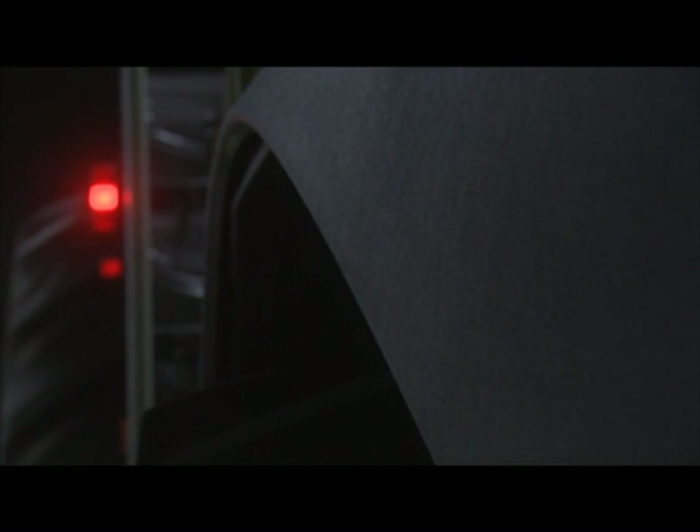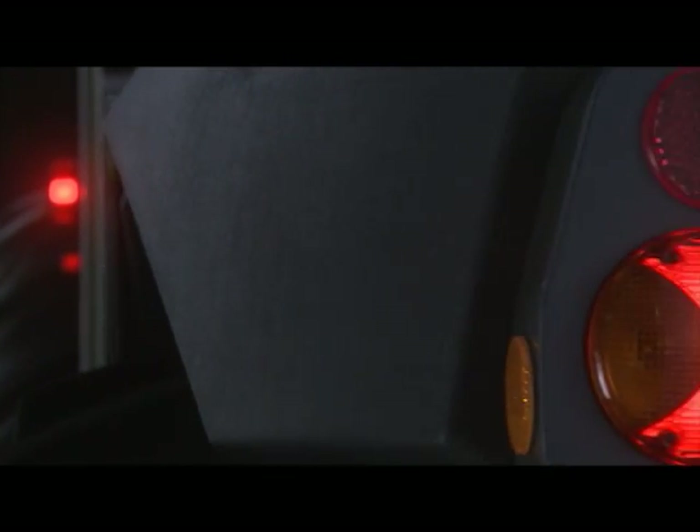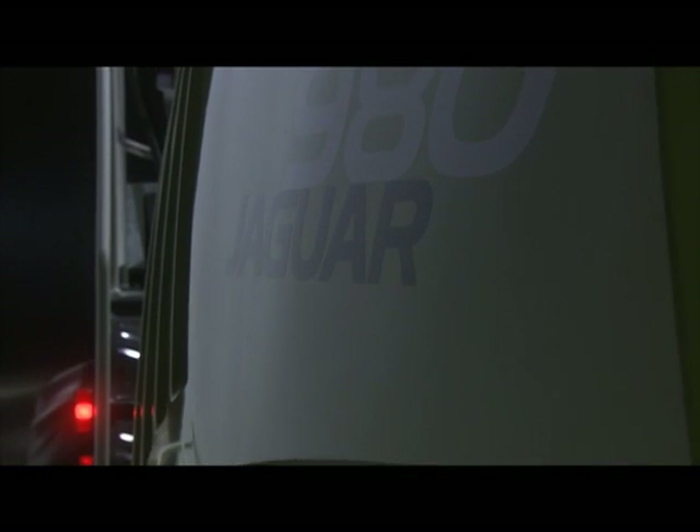Discover how we at Claas have combined complete concentration on the essentials with more versatility than ever before. We present it all in a design that is as highly functional as it is appealing.